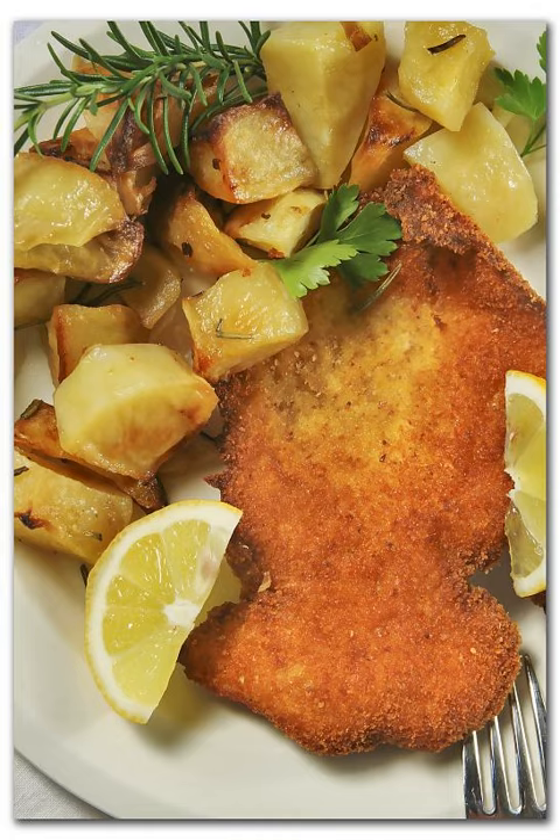Cotoletta alla Milanese is a fried cutlet similar to wiener schnitzel, but cooked bone-in. It is fried in clarified butter only and traditionally uses exclusively milk-fed veal.